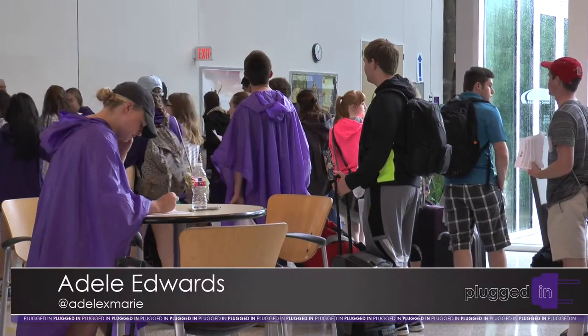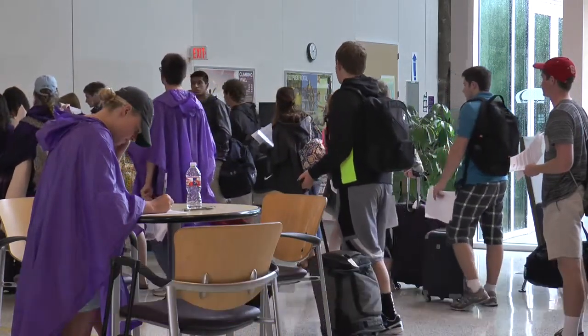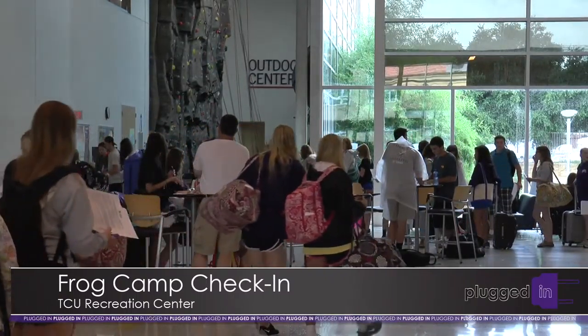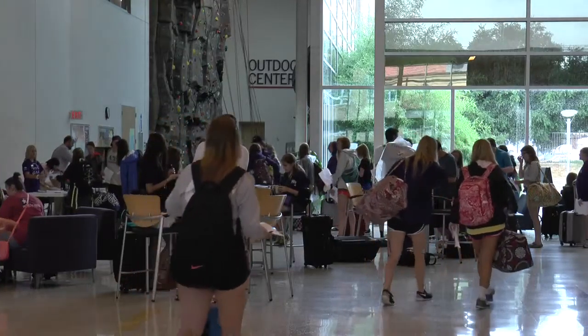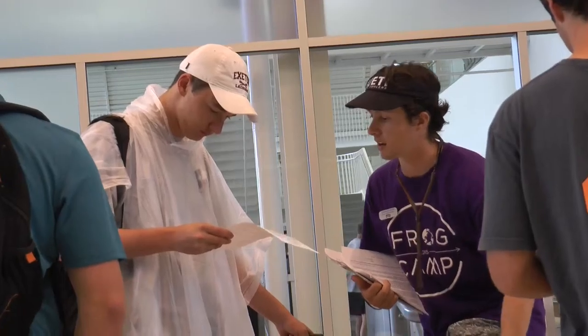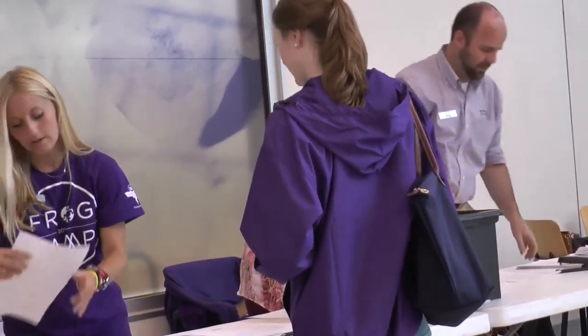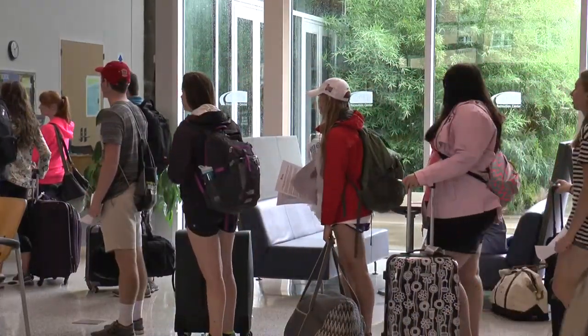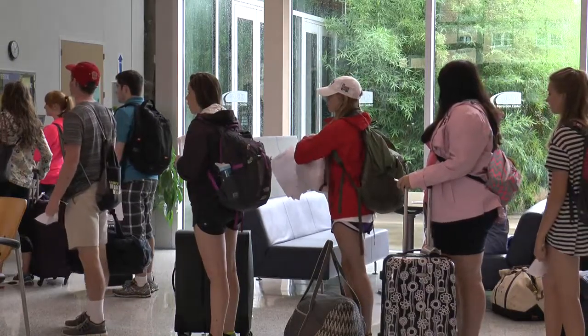Many first year students are at TCU this week as part of their first year experience. Adele Edwards has the inside look. With the new school year just around the corner, TCU is doing a lot to welcome incoming students to campus. TCU offers many programs and activities to help students with the transition to college, including orientation, Frog Camp, Connections, and Frogs First. Lindsay Knight, assistant director of the first year experience at TCU, says the first six weeks on campus are the most crucial in terms of students finding where they belong.